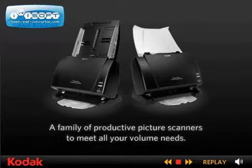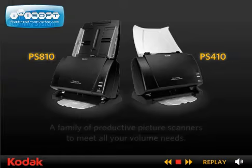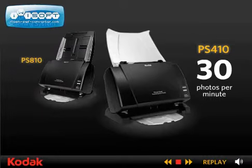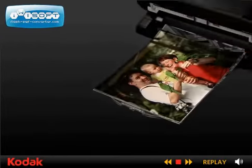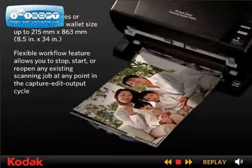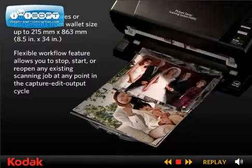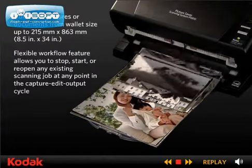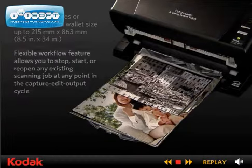Now there's a family of productive picture scanners to meet all your volume needs. Scan up to 30 photos per minute with the PS410 model, or up to 65 photos per minute with the PS810 model. And help your customers preserve, share, display, and cherish precious memories, thanks to our unique, gentle photo transport module that treats each picture with the special care you expect from Kodak.